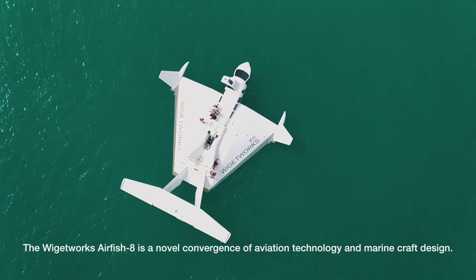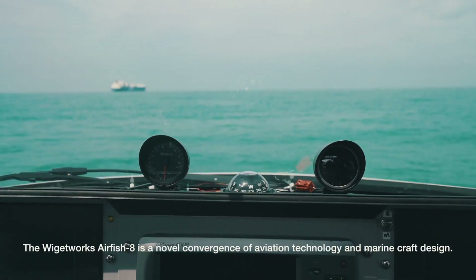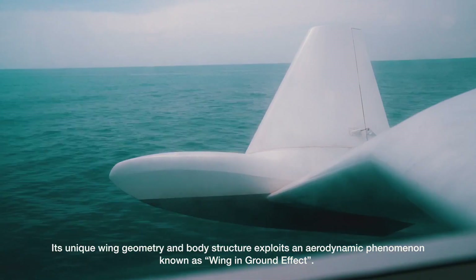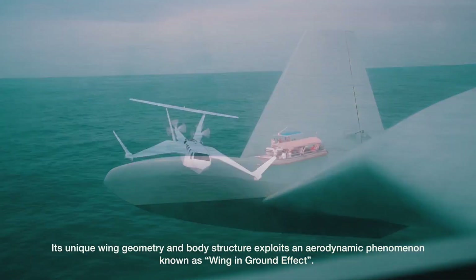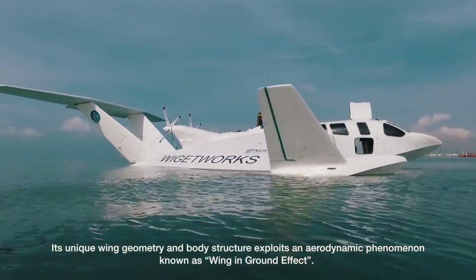The Wigitworks Airfish 8 is a novel convergence of aviation technology and marine craft design. Its unique wing geometry and body structure exploits an aerodynamic phenomenon known as wing-in-ground effect.